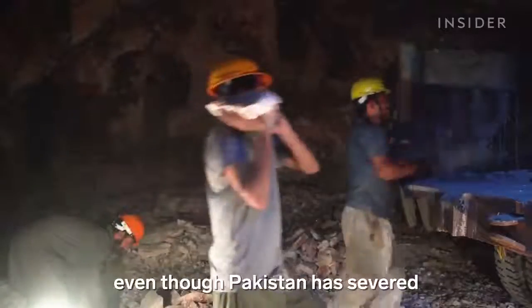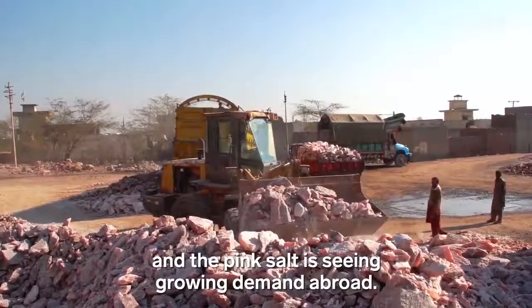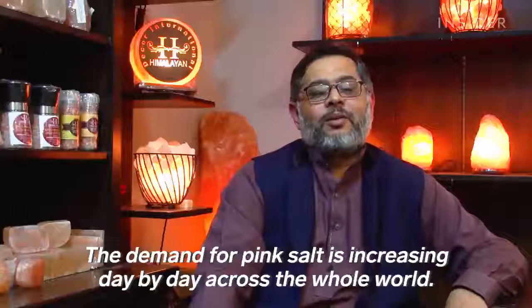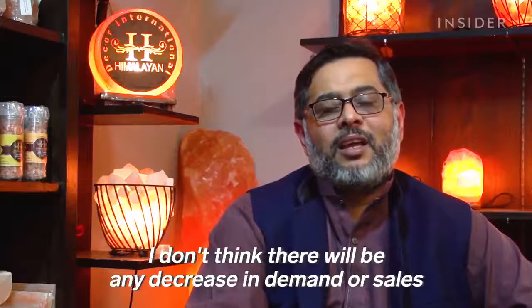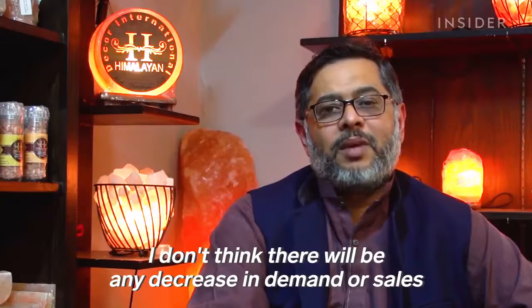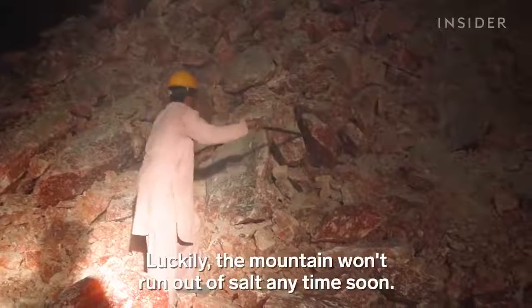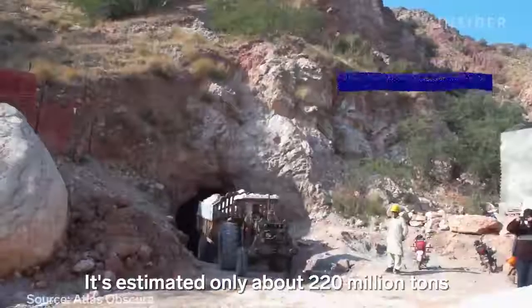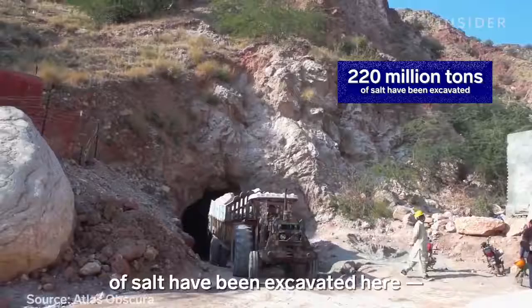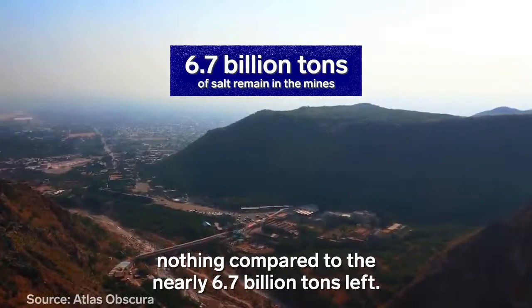And those salaries have stayed the same, even though Pakistan has severed its salty relationship with India and the pink salt is seeing growing demand abroad. The mountain won't run out of salt any time soon — it's estimated only about 220 million tons have been excavated here, nothing compared to the nearly 6.7 billion tons left.